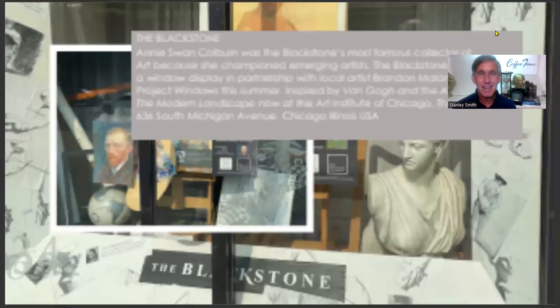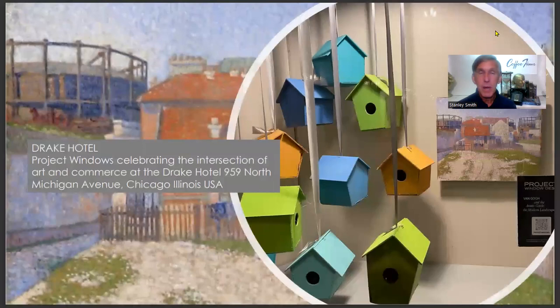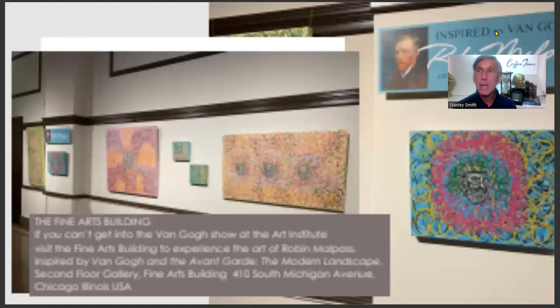At the Blackstone on South Michigan Avenue, we have the pairing of a local emerging artist with the story of the rich tradition of art collecting at the Blackstone Hotel, starting with resident Annie Swan Colburn, who was a collector of fine European 19th-century works later donated to the Art Institute of Chicago. At the Drake Hotel on North Michigan Avenue, celebrating art and industry with this fun display inspired by Van Gogh and the avant-garde.